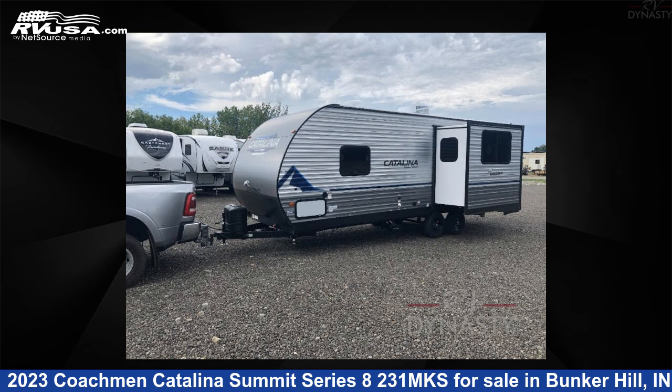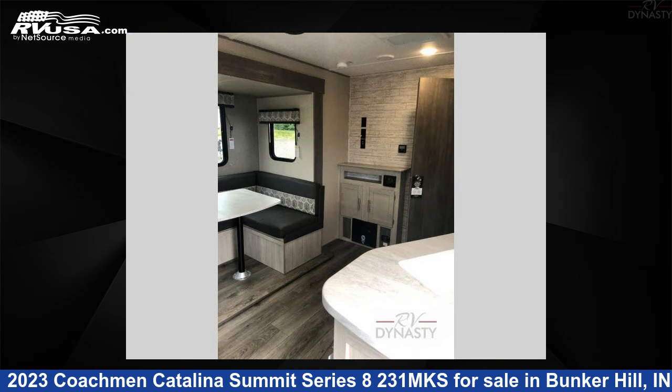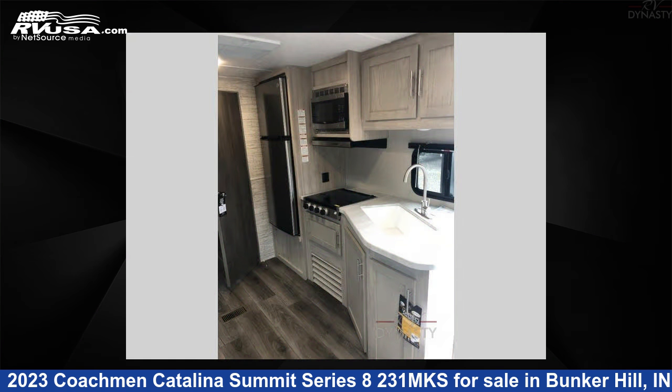The floor plan layout of this travel trailer features a front bedroom, rear living area, and U-shaped dinette. For more information and pricing on this unit, and to see all units available for sale by RV Dynasty, visit rvusa.com.